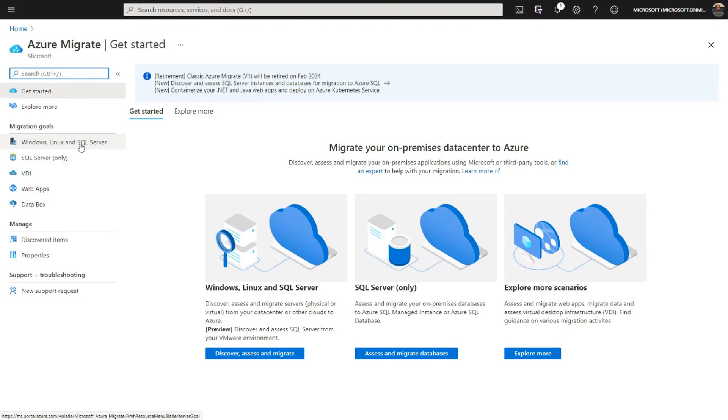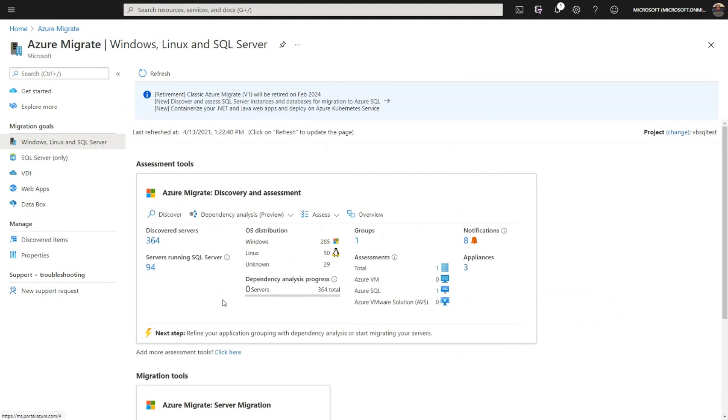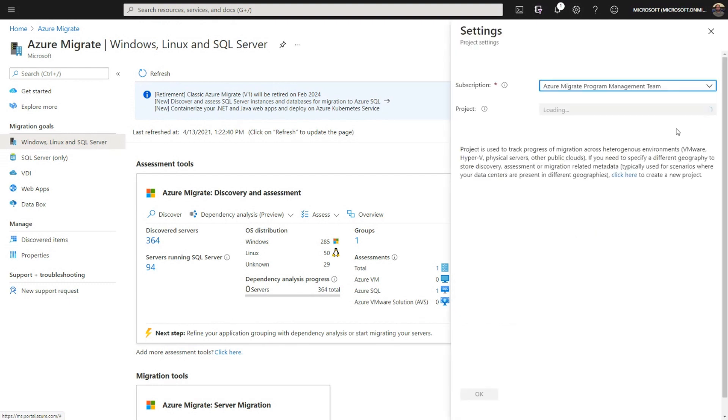My goal here is that I have VMware SQL servers and I want to discover and assess them before migrating. For that, I'll use the discover, assess, and migrate option. The dashboard already shows some discovered servers and SQL server instances because I already ran the process. But otherwise, your very first step is to create a migration project.